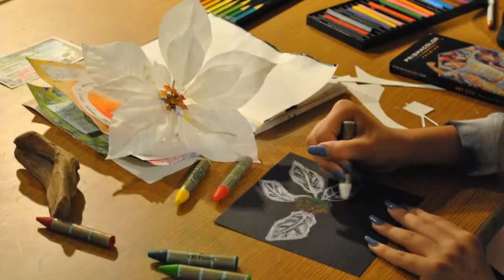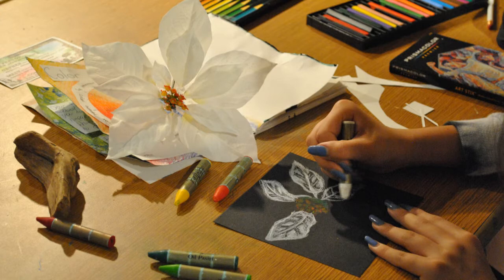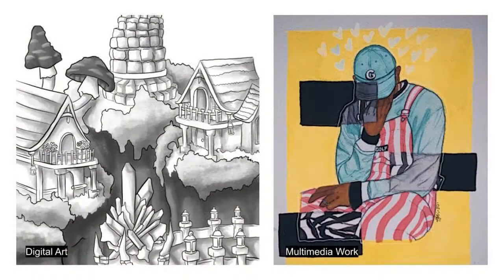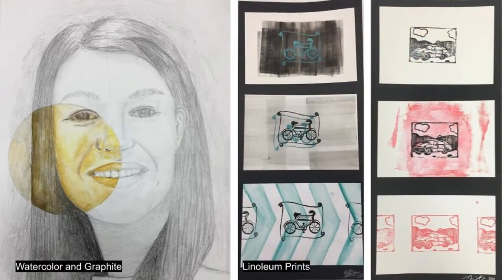One of the best things about 2D Foundations is that you get to learn like every multimedia art — like drawing and painting, collage, digital art, color pencil, graphite, monoprinting — and it really helps you to choose which kind of art you want to focus on.